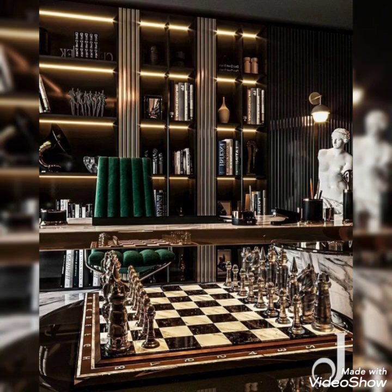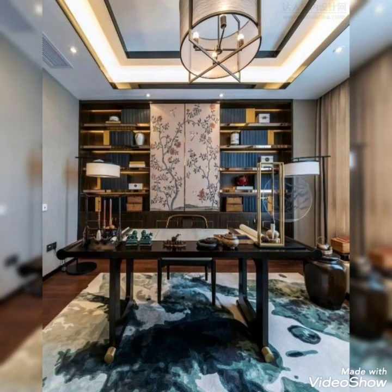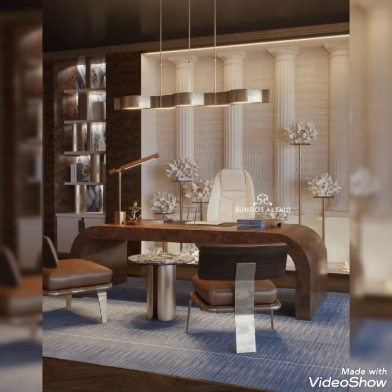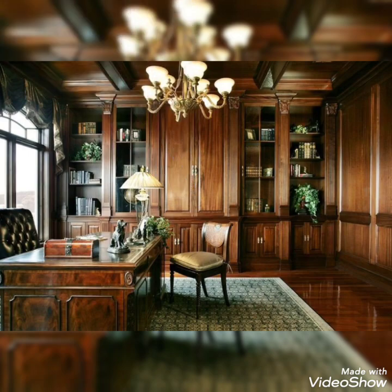The chest is looking very interesting. The ceiling and each and everything in this video is presenting a very good touch of view, thanks very beautifully.